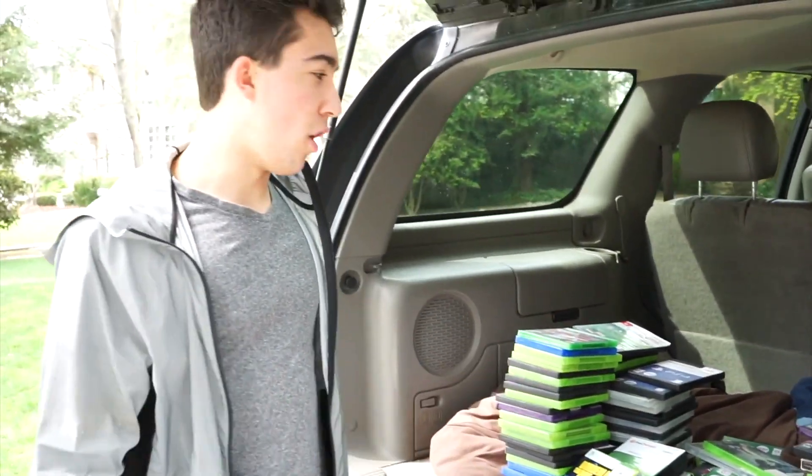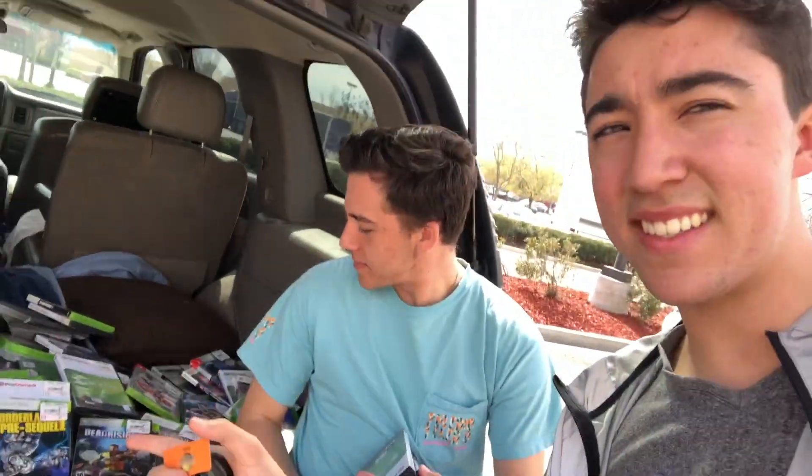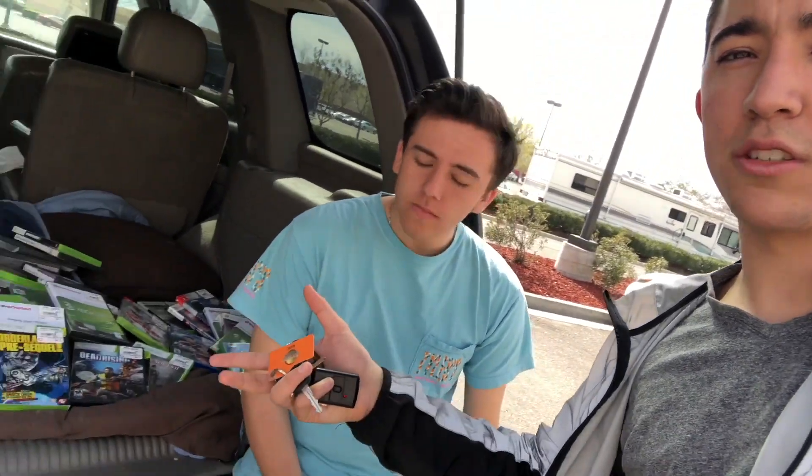All 100 games are in the car — minus Dark Souls 2 with the aluminum case, too cool to consider selling. GameStop's right behind us. Sody's going to bring in the games in stacks. I'm going to ask them if they do trade-ins, come out, give Sody the cue, and he's going to start bringing in stack by stack. We're going to initiate the exchange, then just say it's a joke, buy the guy a game as a token of appreciation, and hopefully it all goes smoothly.